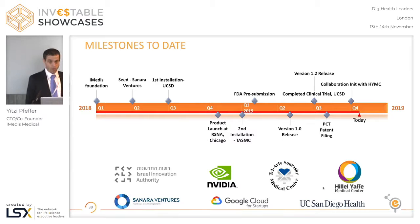The main milestones of IMedis: we were founded at the beginning of 2018, about four months later we had our first seed investment from Sanara Ventures. We installed our POC platform at UC San Diego and Ichilov, the Tel Aviv Medical Center in Israel. We finalized our FDA pre-submission for the first indication, hopefully coming in during 2020. We completed the trial at UC San Diego, filed a PCT patent on this combination between text and vision analysis, and just recently signed an R&D collaboration agreement with Tel Aviv Medical Center and Hillel Yaffe Medical Center in Israel to develop more applications together.